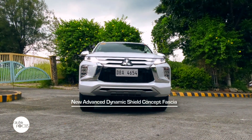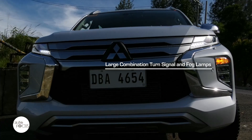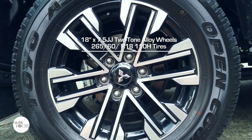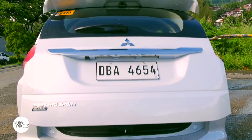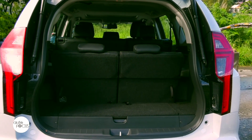The Montero Sport GT exterior features the dynamic shield fascia, large combination turn signals and fog lamps, LED rear combination lamp, and 18-inch two-tone six-spoke alloy wheels. A new power tailgate can be opened or closed using foot movement in front of the sensors, and the tailgate opening height can also be set to memory.